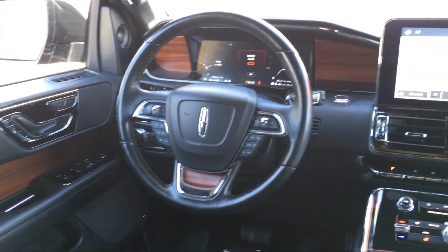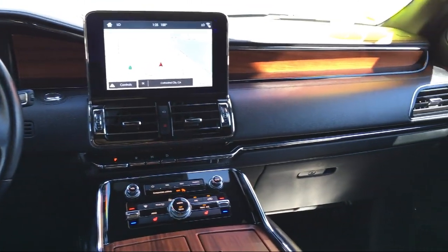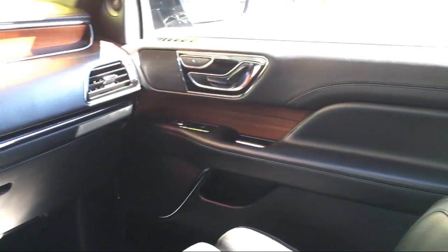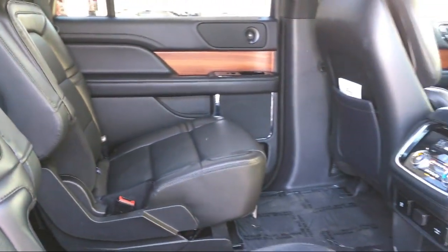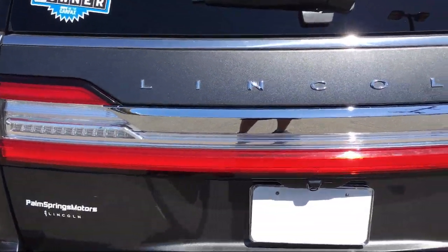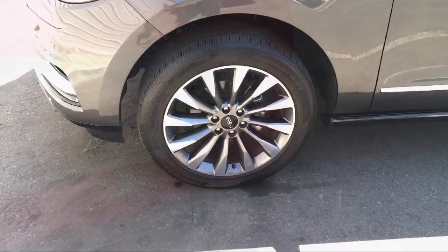For over 60 years, family owned Palm Springs Motors has been proudly providing top notch customer service to all of our customers. We are a six time Ford President's Award recipient, which is for dealers who demonstrate a consistent commitment to guest satisfaction. We pride ourselves on providing the best experience for everyone who comes to our showroom. So come see us today.